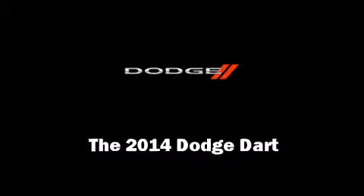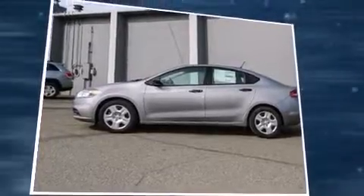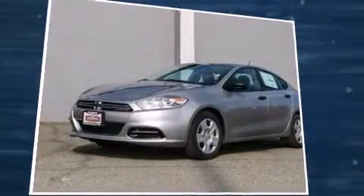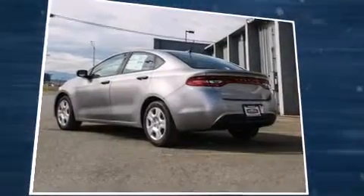Step into the 2014 Dodge Dart. This four-door, five-passenger sedan stands out among competitors in its class. Under the hood, you'll find a four-cylinder engine with more than 150 horsepower, providing a smooth and predictable driving experience.